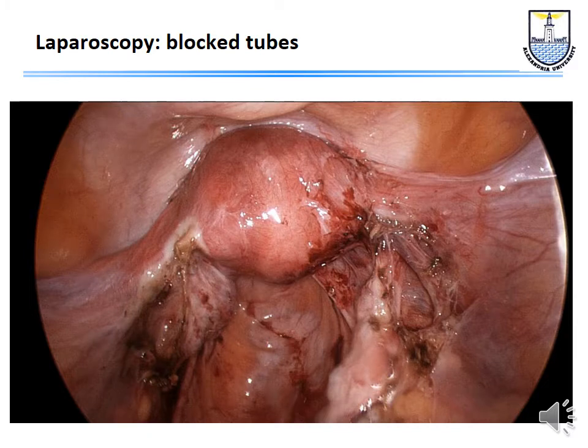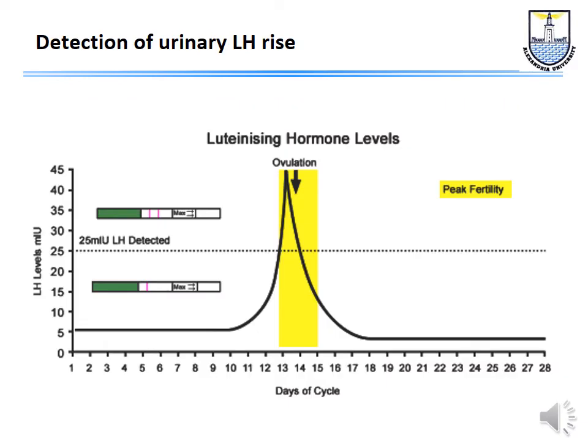Most of the patients treated at that time had blocked tubes. At that time there was no useful ultrasound — ultrasound was in its primitive steps and you could not see the follicles. So how did Steptoe and Edwards do the first cases? They would admit the patient to the hospital and then measure the LH in urine every few hours, then every three hours.